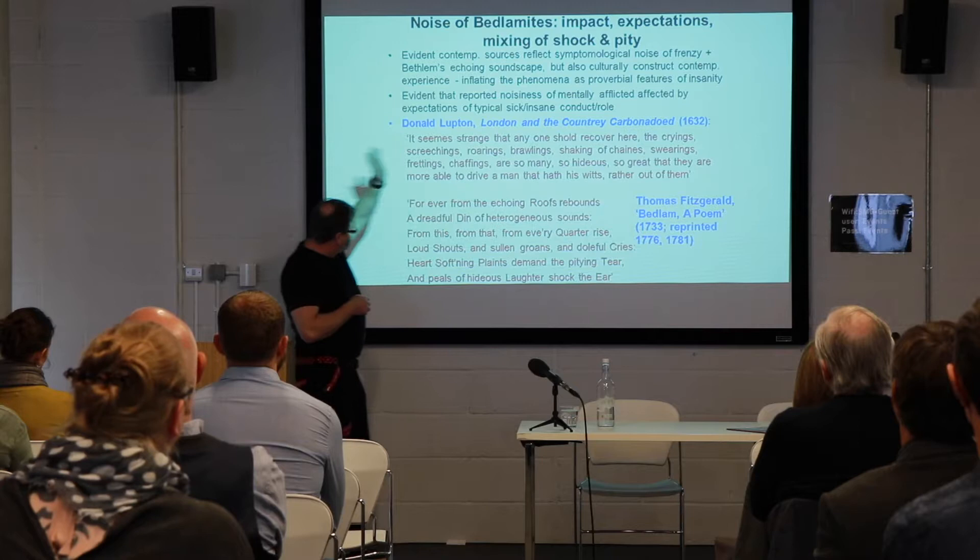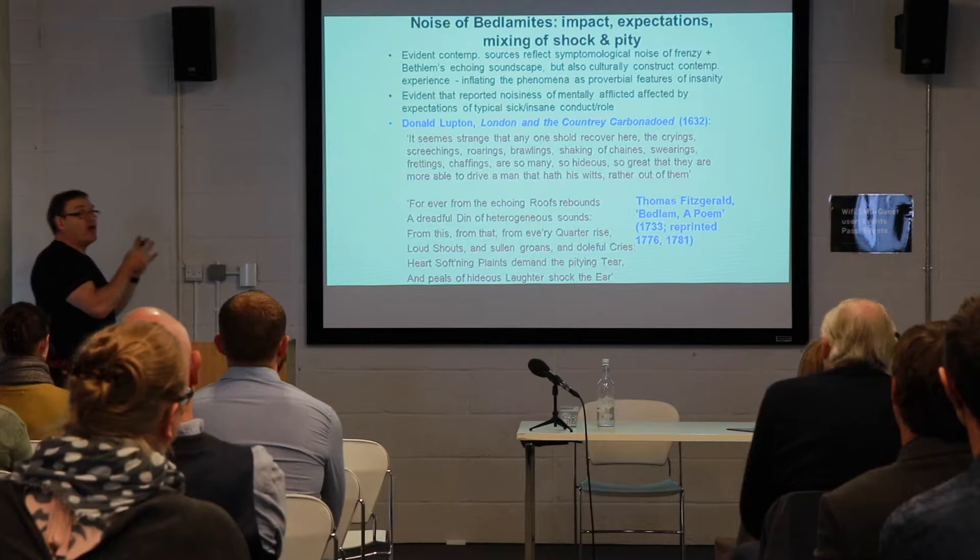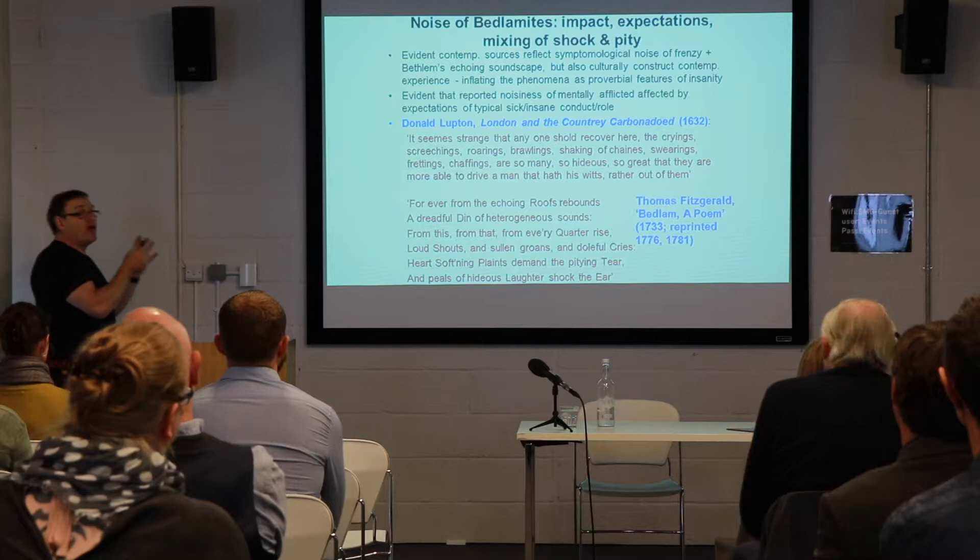And Thomas Fitzgerald in his Bedlam poem said: 'Forever from the echoing roof rebounds a dreadful din of heterogeneous sounds, from this, from that, from every quarter — loud shouts, sullen groans, doleful cries, heart-softening plaints' — mingling a sort of mixture of both shock and pity in the reportage. Those are the two dominant discourses we see coming out here.